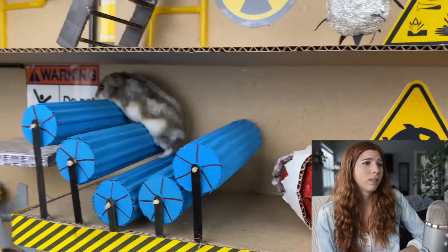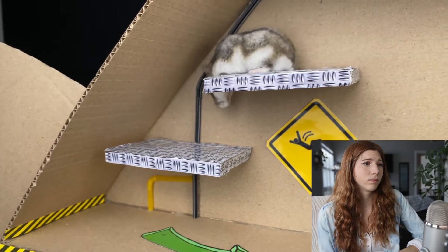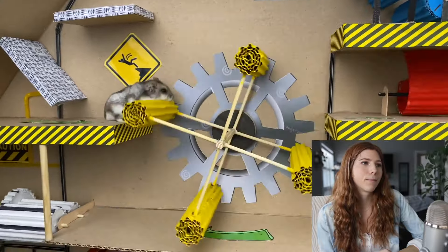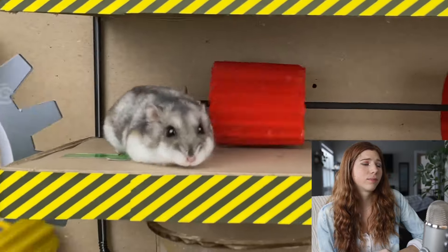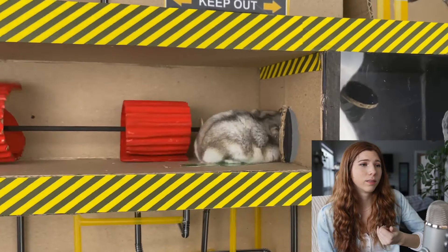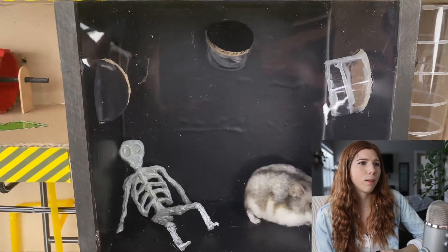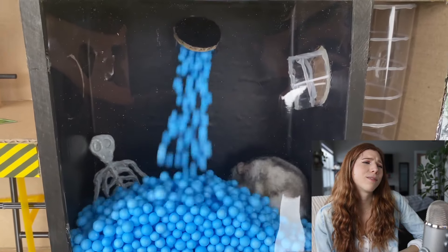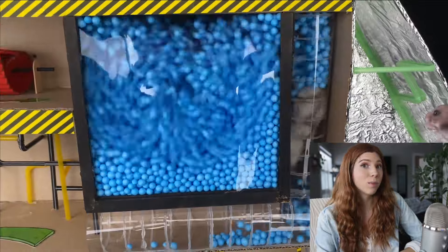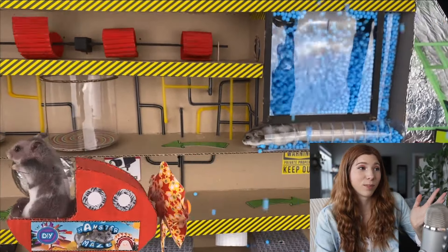Poor hamster — it just threw it! I feel so bad because there are just too many things that could potentially hurt it. Why would you use styrofoam balls? If you didn't know, styrofoam balls are not good if your pet accidentally eats or chews one. Why is there a Syrian hamster just floating?